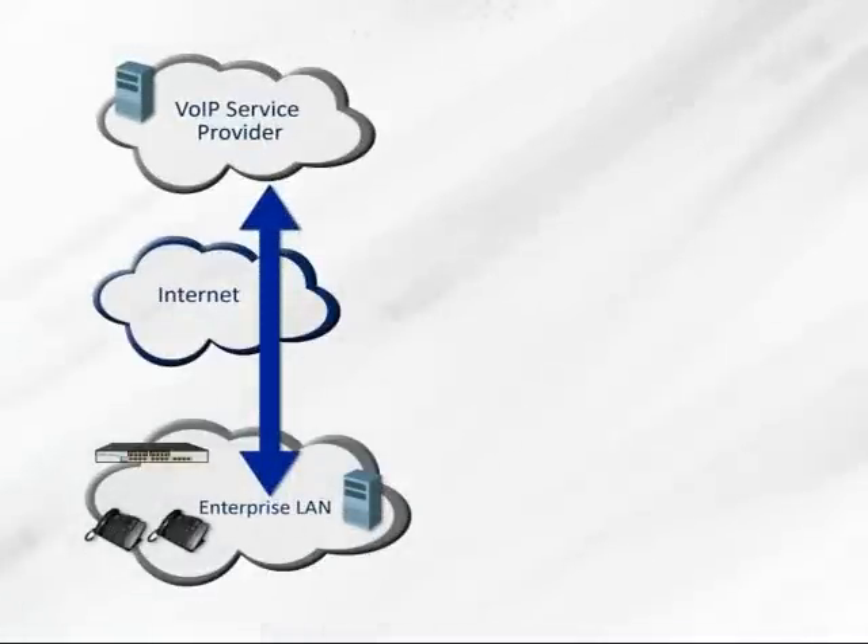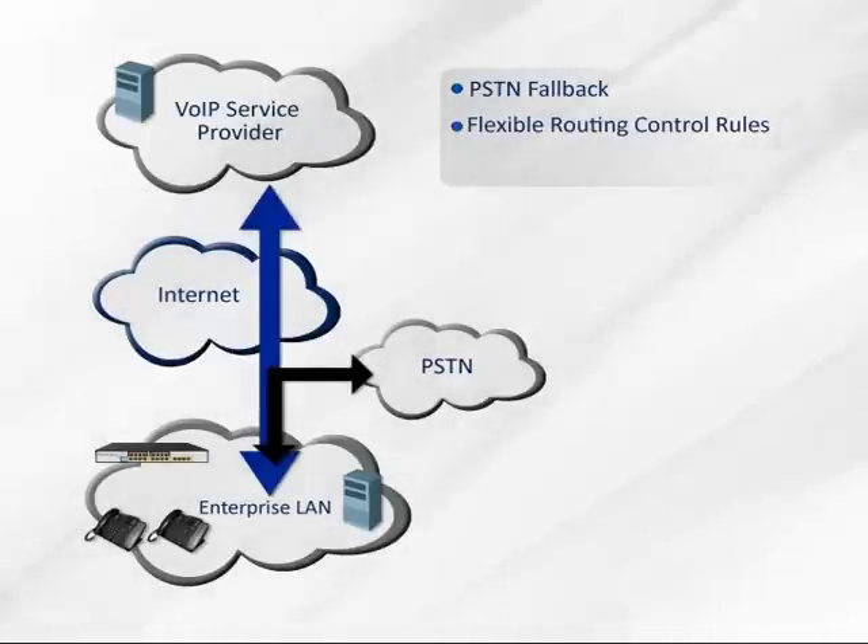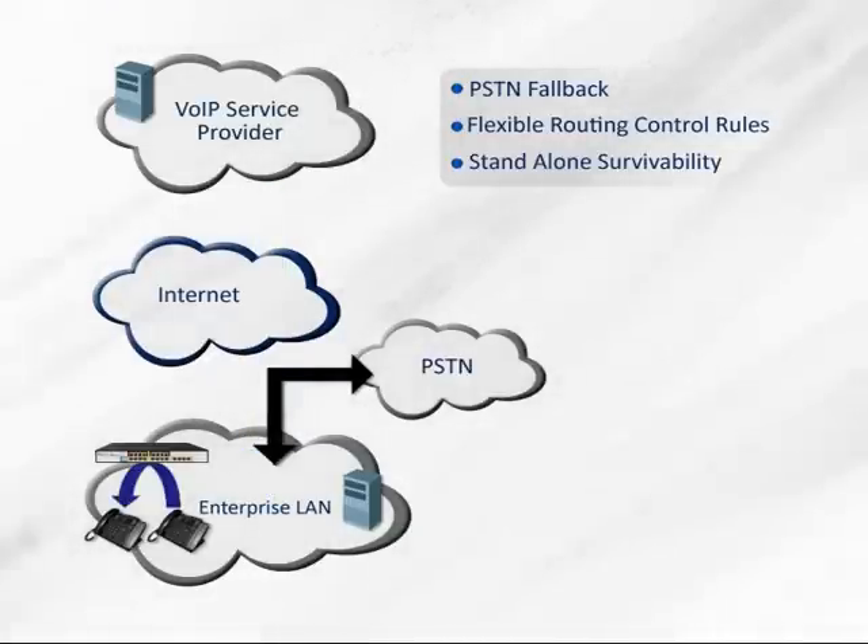Another important set of features of the AudioCodes ESBCs is solving the WAN isolation challenge when the connection to the ITSP hosted environment is down. The AudioCodes ESBCs provide PSTN fallback to prevent complete site isolation and access to critical voice services, flexible routing rules integrating both PSTN routes with VoIP routes, and stand-alone survivability to facilitate internal branch calling and external PSTN calling.